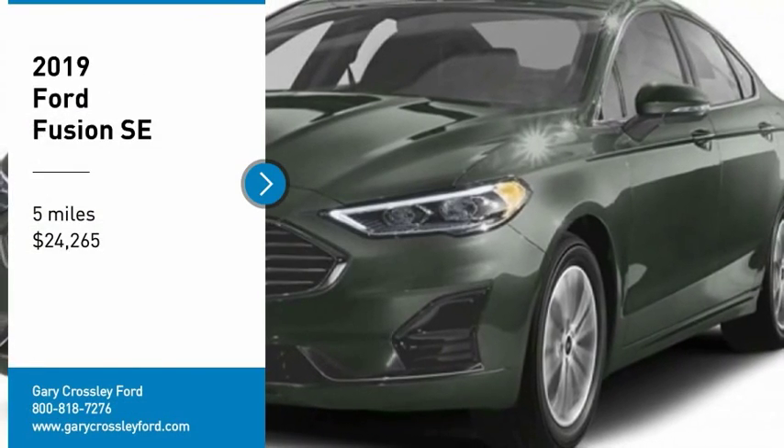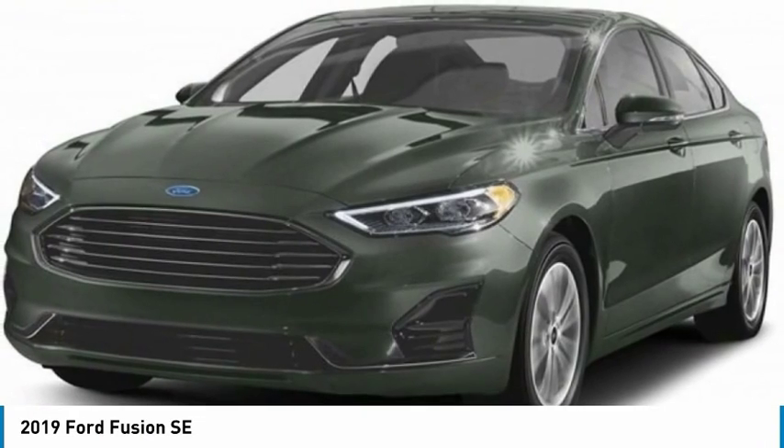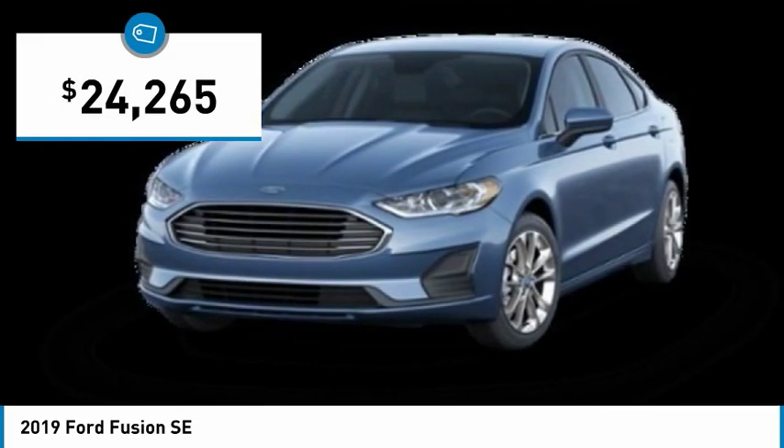We are pleased to show you the 2019 Fusion. You can have both impressive power and great economy in a Fusion, and it is priced below $25,000.